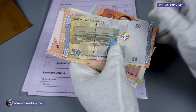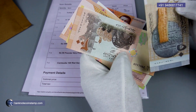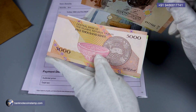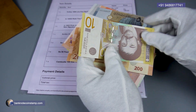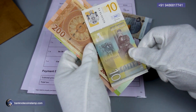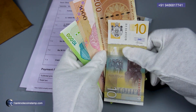The Syrian 50 pounds is in UNC condition. And we have this dinara in here — this is the 10 dinaras. You can see the banknote here, in good condition.